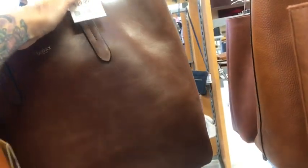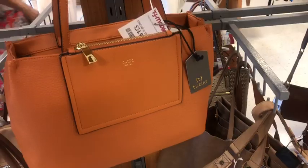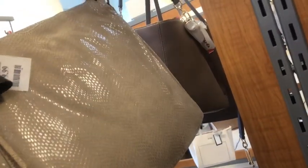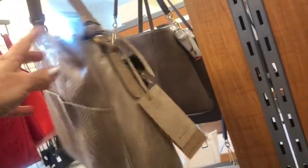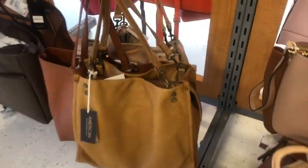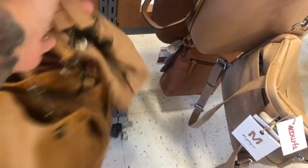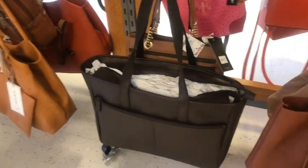Leather tote, $50. Orange — pure orange, $25. $75, $79.99 — that's a Margot. $50, $50, $50, $50, $60. Jones New York, $25.